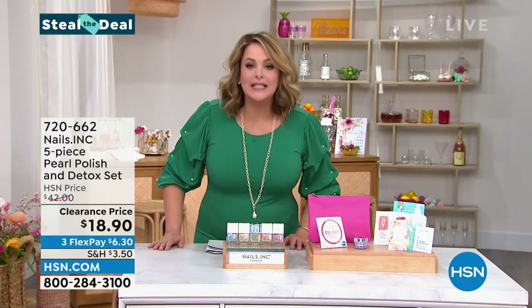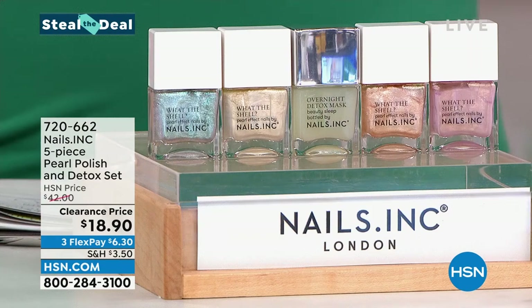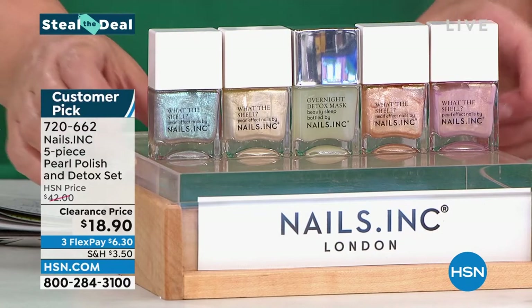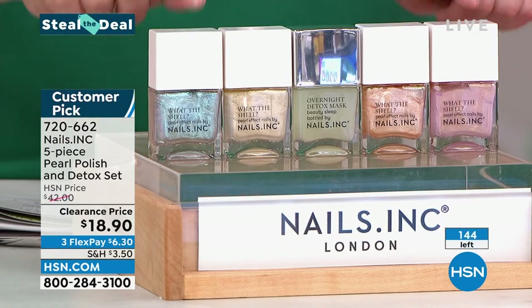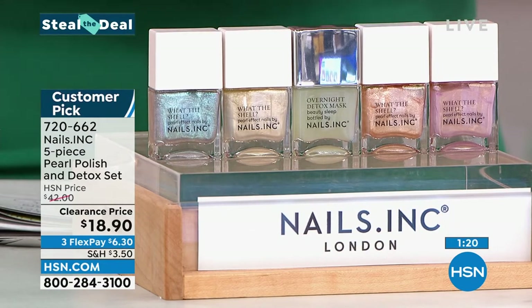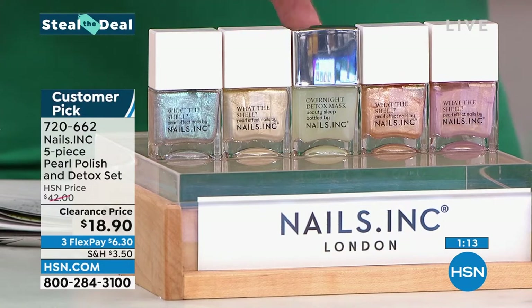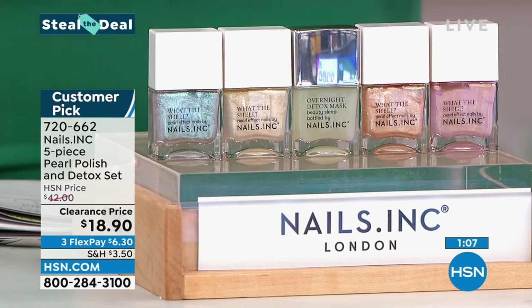Let's talk about the Steal the Deal. This is something we're doing throughout the entire month of August — every single hour we'll have a very popular item dropped to the lowest price ever. For less than the price of a manicure today, you are getting the cutest collection. It's called the What the Shell Collection, because every single color is meant to look like that magical, dreamy, shimmery shade you see on the inside of a seashell. Not only are you getting four full-size nail lacquers, but you're also getting the overnight detox mask — a water-based mask with green foods like spirulina and green tea. You massage it into your nails at night and watch the magic happen.